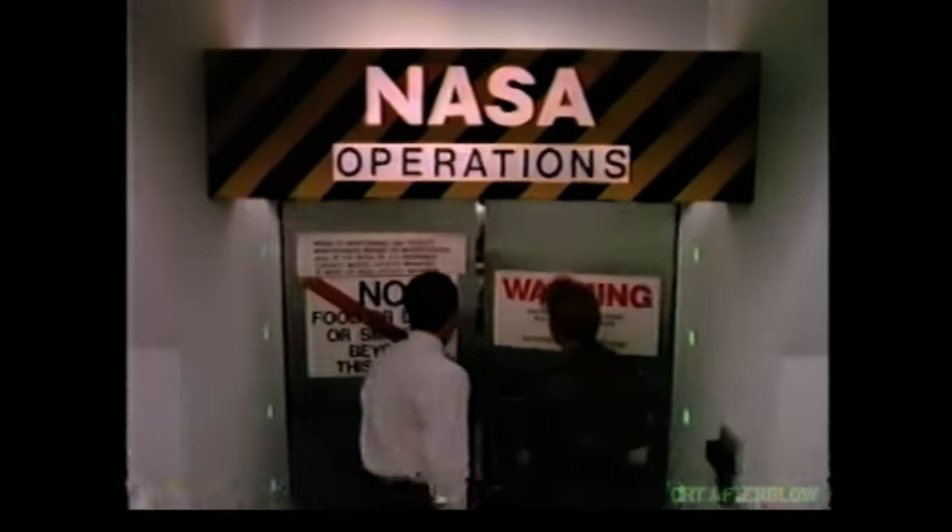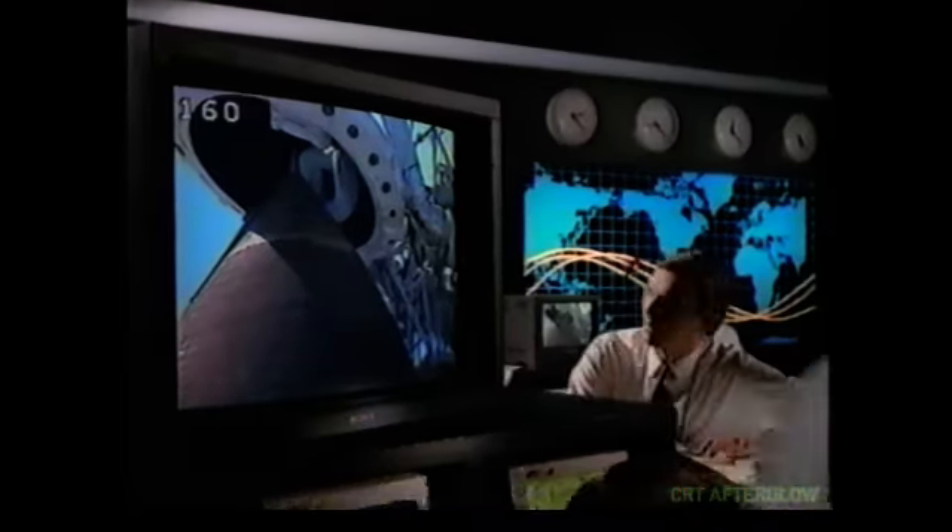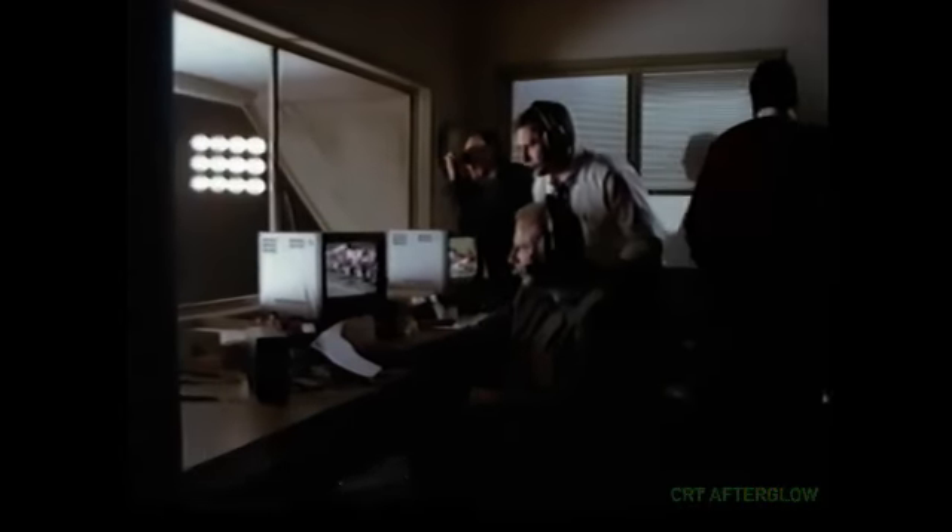Behind sealed doors at NASA is a familiar sight: the impeccable picture of a large-screen Sony Trinitron XBR television. You'll also find reliable Sony TVs working hard at the Disney MGM Studios, and you'll find them playing hard at the NFL.